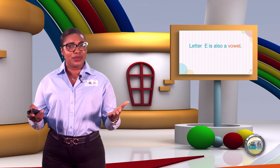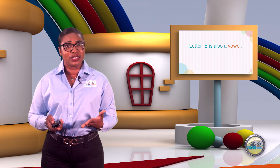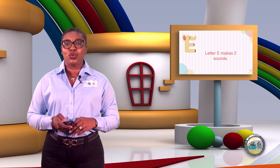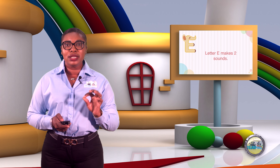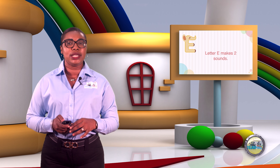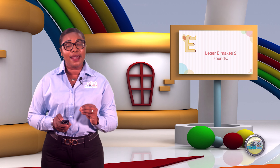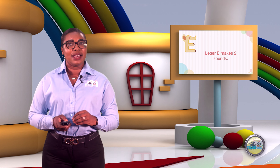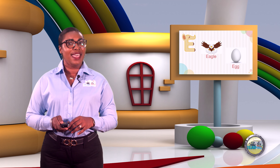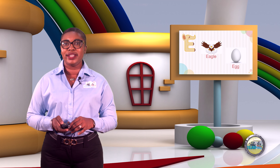And like vowels, letter E is special because it makes two sounds. We have the long E sound, which says 'E', and the short E sound, which says 'E'. E as in the word eagle, and E as in the word egg.